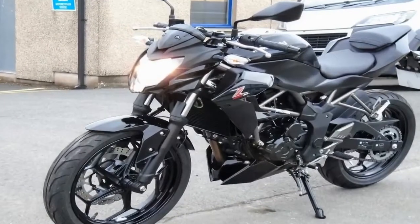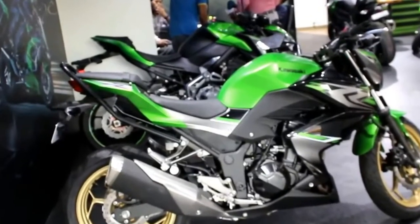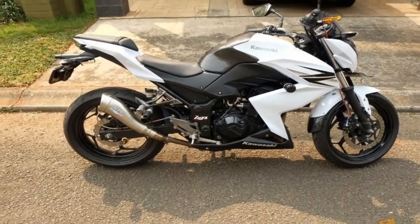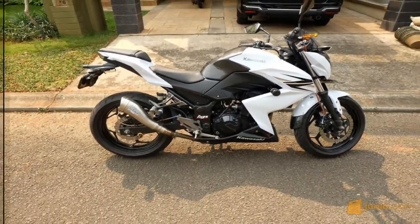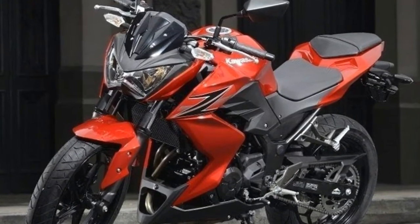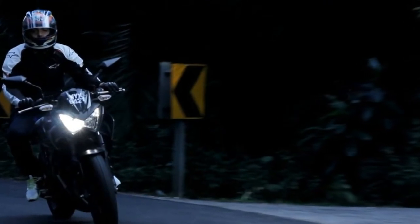Kawasaki Indonesia has priced this naked sports bike at RP 53,900,000 for the standard variant, which comes in red, black, and grey options, while the ABS edition will fetch RP 60,600,000 and will come only in black and grey.